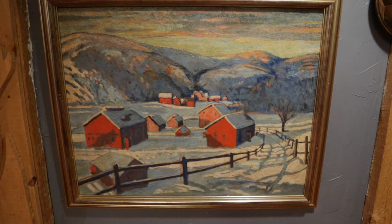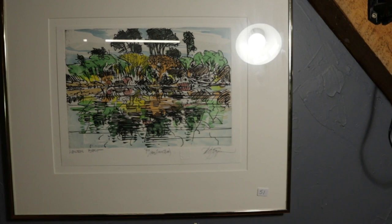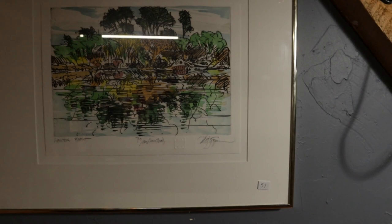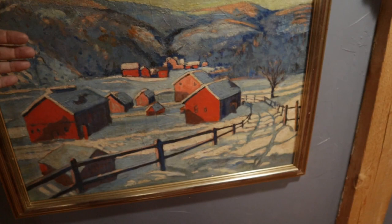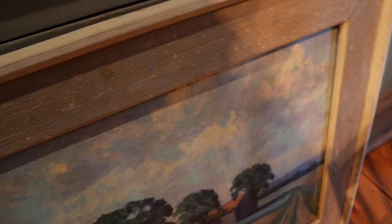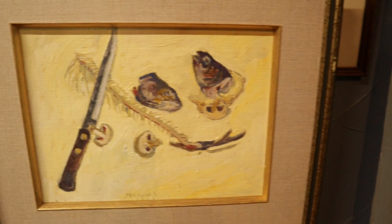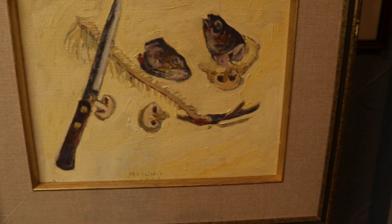Beautiful large oil on canvas painting here. This is a Ted Goodwin, who is much more popular on the West Coast. That's an interesting numbered and signed print by him — quite large. We've got another large unsigned oil on canvas on the ground, beautifully done with an Ontario look and a great big frame. And here's a McInnes oil painting, also much more followed on the West Coast.